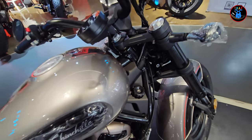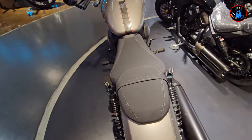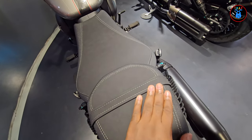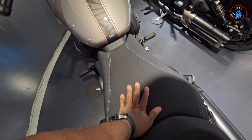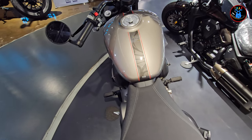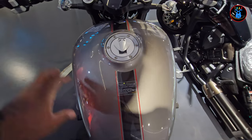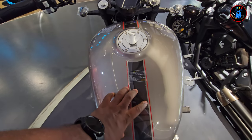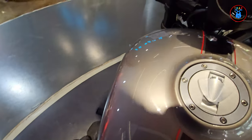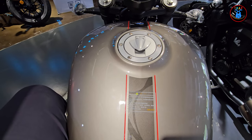Looking at the top of the bike, there's a pillion seat with a very nice Alcantara-ish material, nicely recessed on the side to support you when riding. The fuel tank is nicely designed — sitting on the bike it feels very very comfortable, it's low, and my foot on the peg feels comfortably placed.